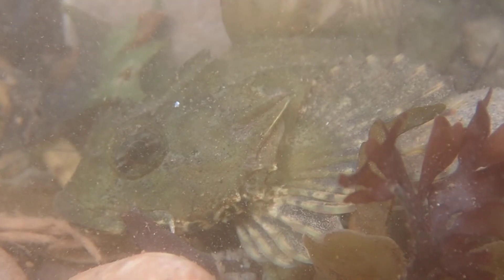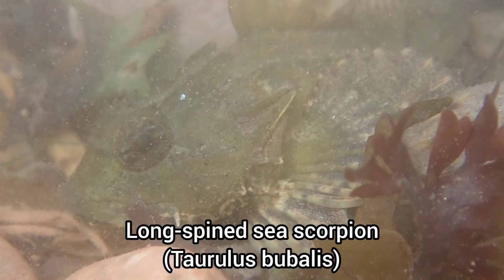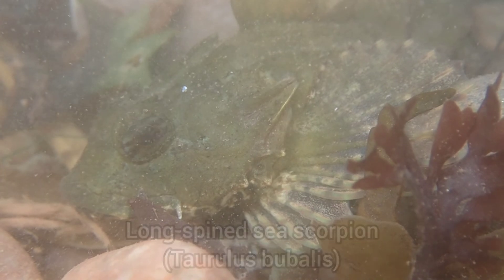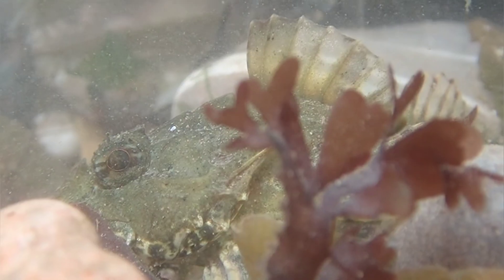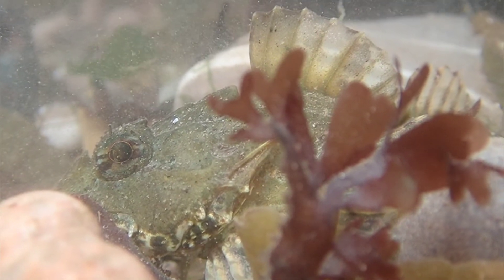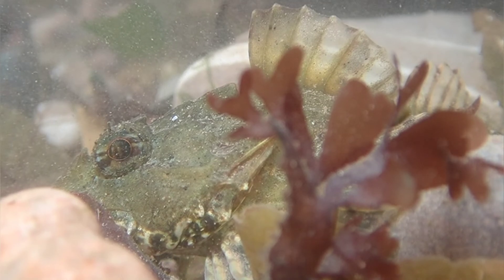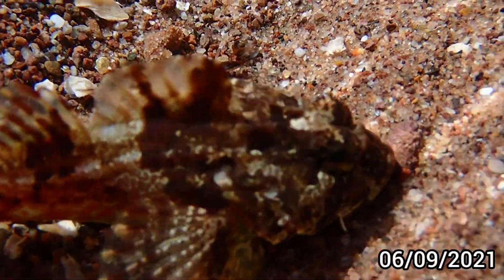The first find of the rock pooling trip was this long-spined sea scorpion. This species is able to change its coloration at will and throughout my rock pooling adventures I've come across many different individuals with some amazingly vibrant colorations.